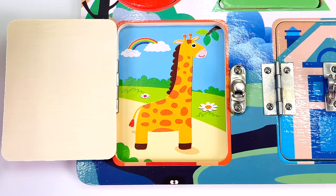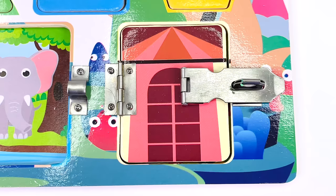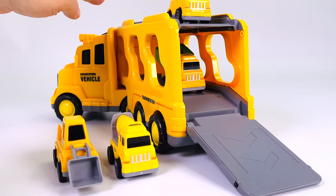I'll just open the red door — there's a giraffe inside, no letter. Let's open the second door — there's an elephant and there's no letter there either. Let's open door number three — there's a tiger and the letter T. T is for Tree.